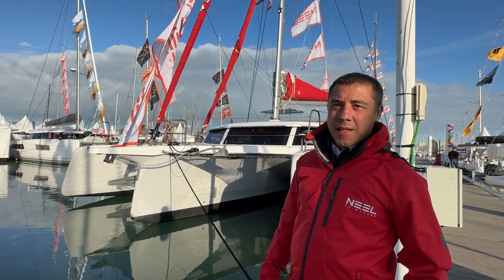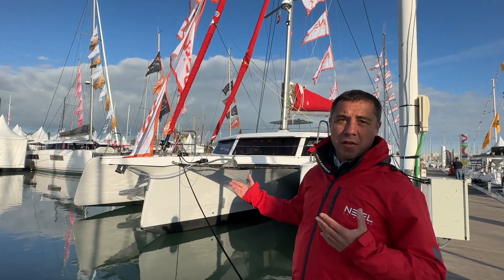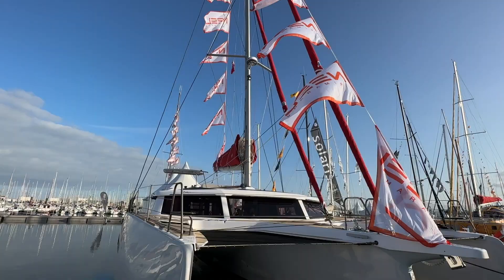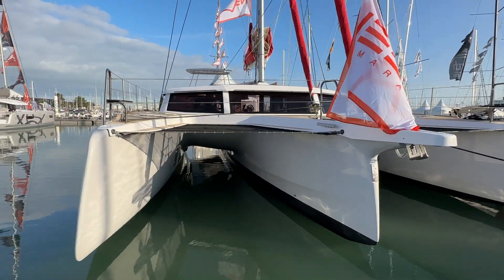Hello, it's David from Sail Tahiti, live and direct in La Rochelle to show you the new Neel 52. It's the replacement of the Neel 51. You can see it in the shape of the hull, but it's really light on the water, so it's probably going to have really good performance based on what we've seen in the first sea trials.